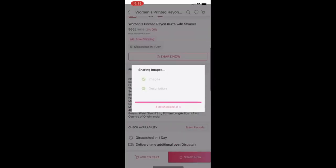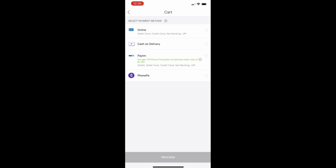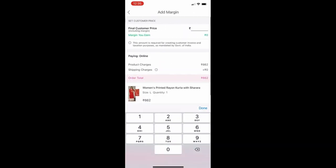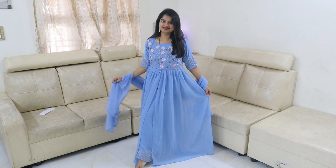If you want to resell these items, you can share the images and description, tell the size, and select a payment method. You can fix your margin — for example, the product rate is 662 and you can sell at 720, making a margin of 58. It is very simple and easy, and the collections are amazing. Download the app using the code in the description box to check out and purchase the products.